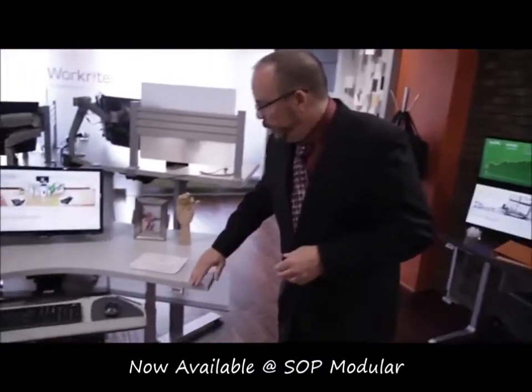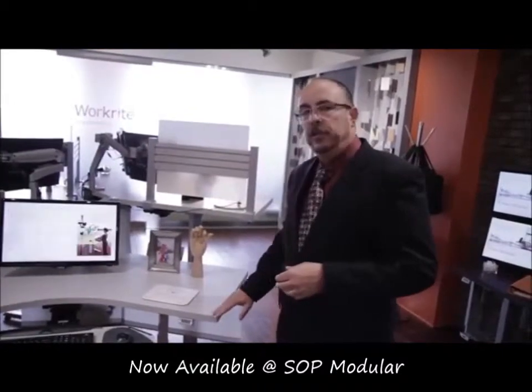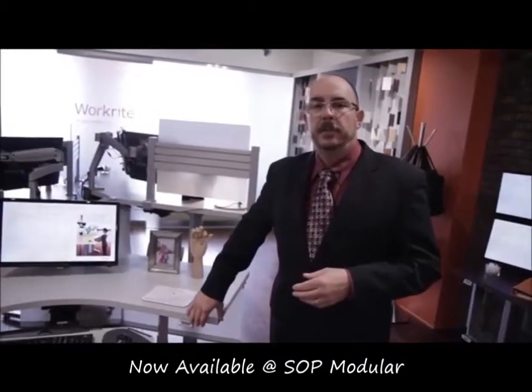Also featured is our new three millimeter edge band top technology, which gives you a very nice, clean, smooth top that fits modern offices today.